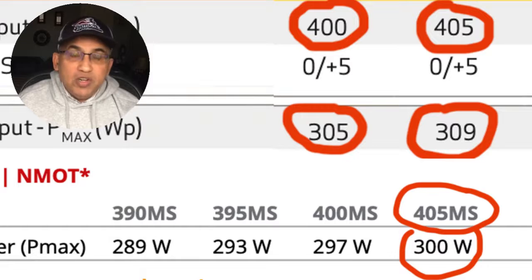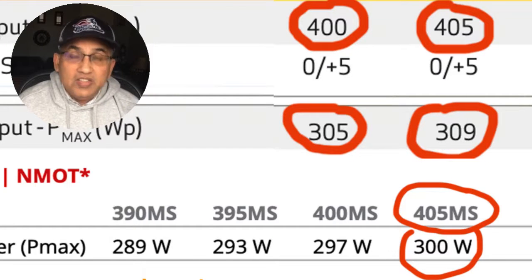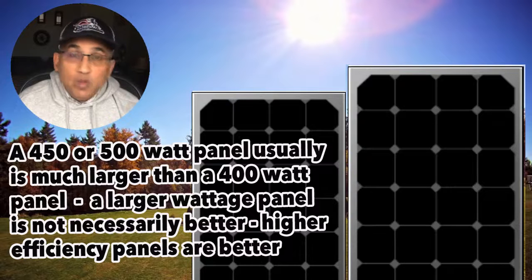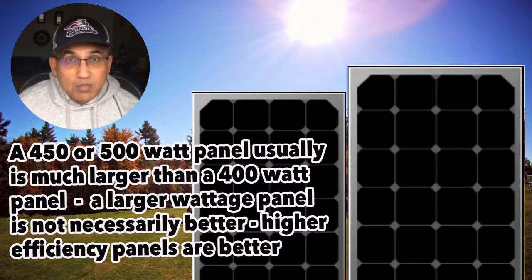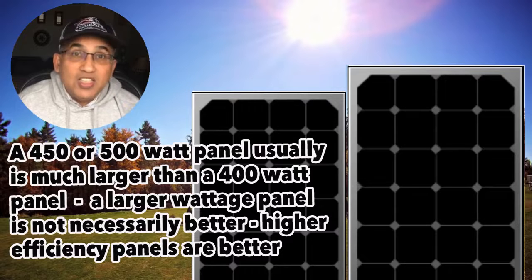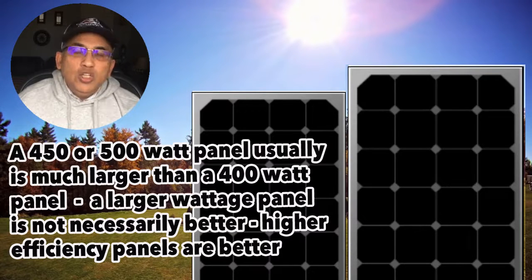There are panels rated at 450 or 500 watts — don't be fooled into thinking those panels are better than a 400-watt or 380-watt panel. What really determines the difference between panels is efficiency and size. A huge panel might make more power simply because it's bigger. If they just made the REC 400-watt panel physically larger, it might make 600 watts — but that doesn't make it better, it's just bigger.